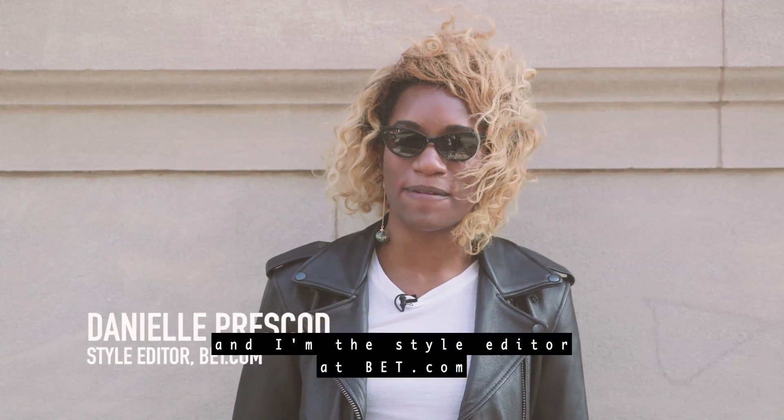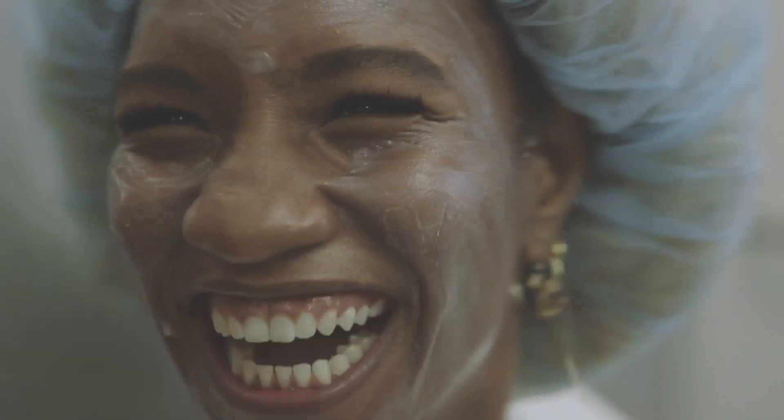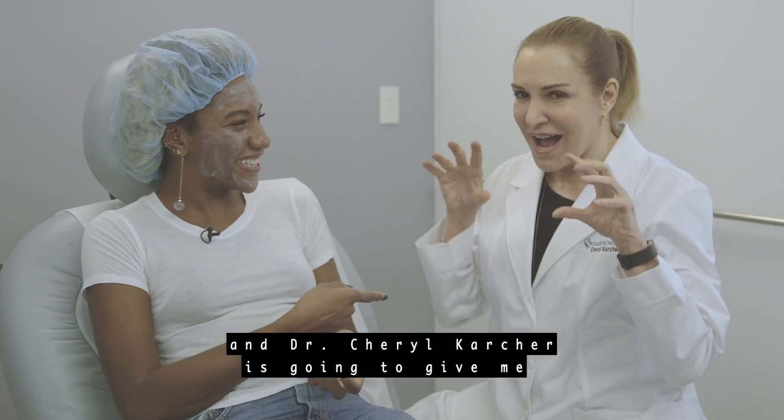I'm Danielle Prescott and I'm the style editor at BET.com. Today we're here at Sadick Dermatology and Dr. Cheryl Karcher is going to give me the vampire facial that Kim Kardashian made famous last year.